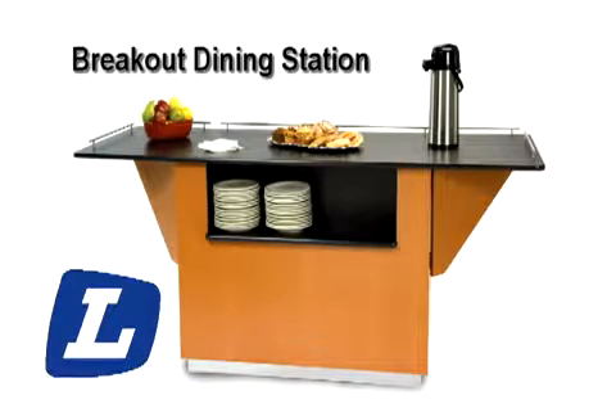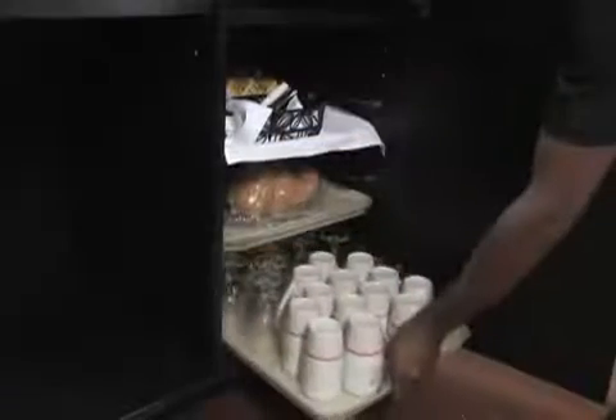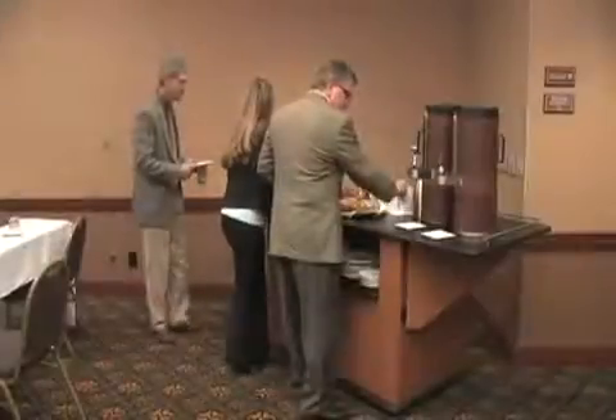Meet the new CEO of Meeting Room Food Service. Lakeside's new breakout dining station is loaded with innovative features designed to make meeting room meal service hassle-free and stylish.